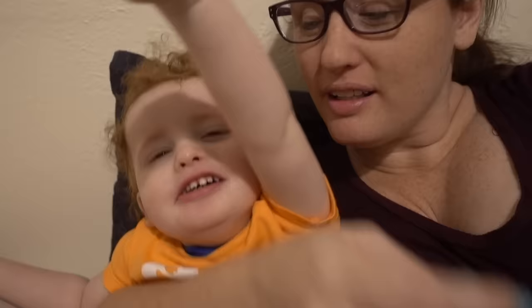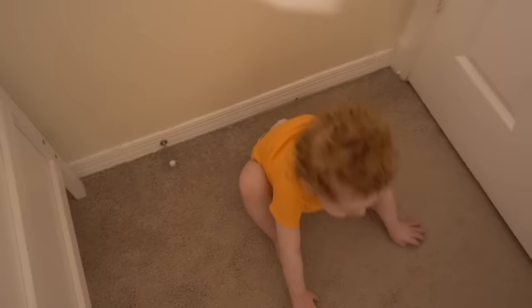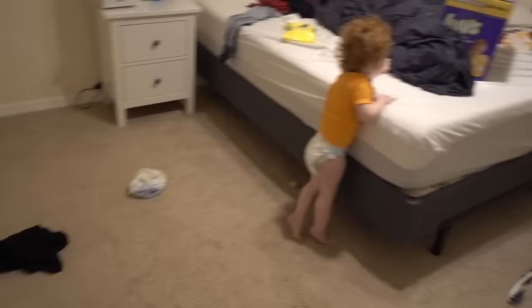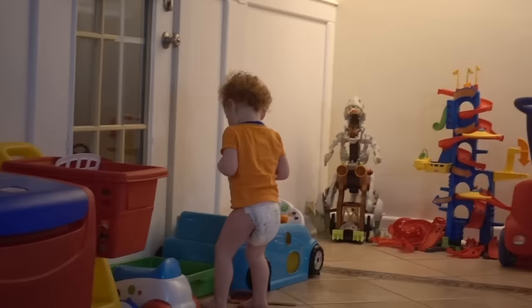Here you can see Liam being called by name repeatedly — 'Liam, Liam, hey, Liam' — but he does not respond or look up at all.